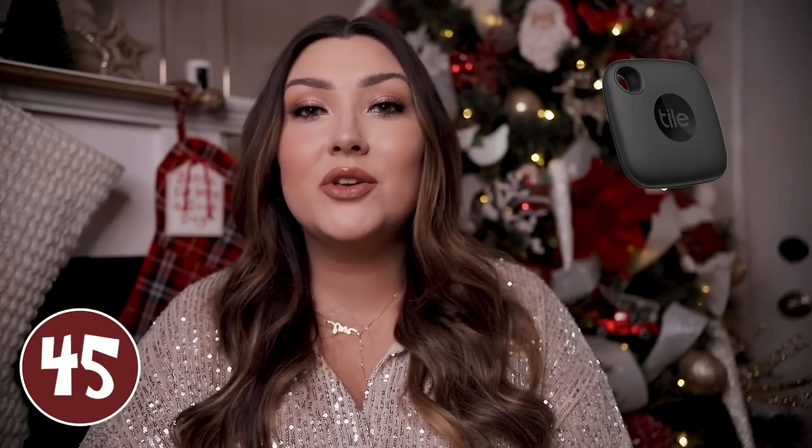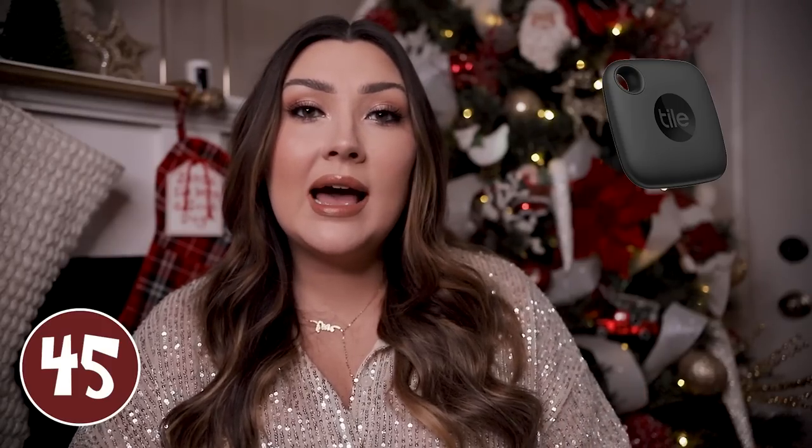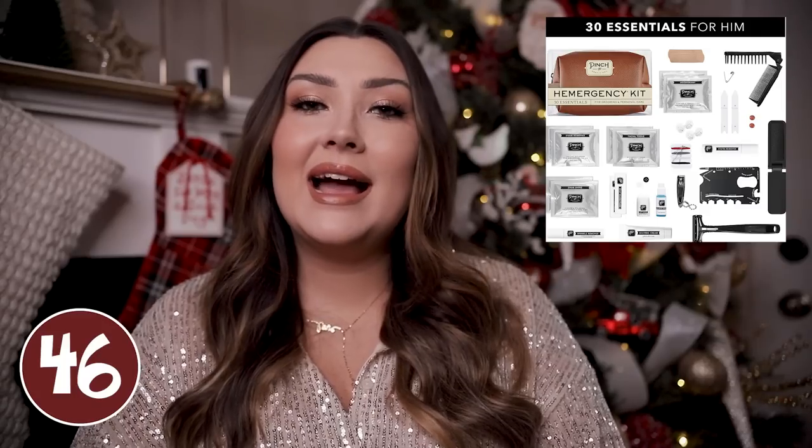A Tile or AirTag would be great — a lot of the men in my life are constantly losing stuff. They basically do the same thing and he can attach it to his keys, or Tile even makes one that looks like a credit card so it fits in your wallet. If you ever lose that item you can go and find it with an app on your phone — a lot of them play a little sound so you can hear where it's at and you can even see the location.